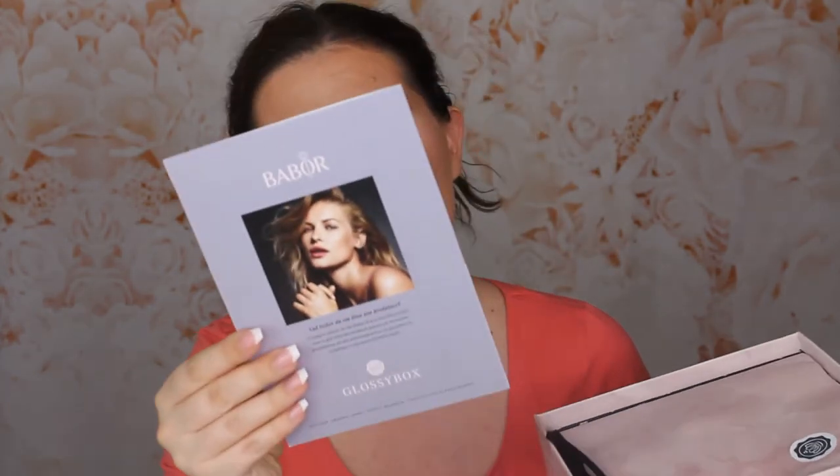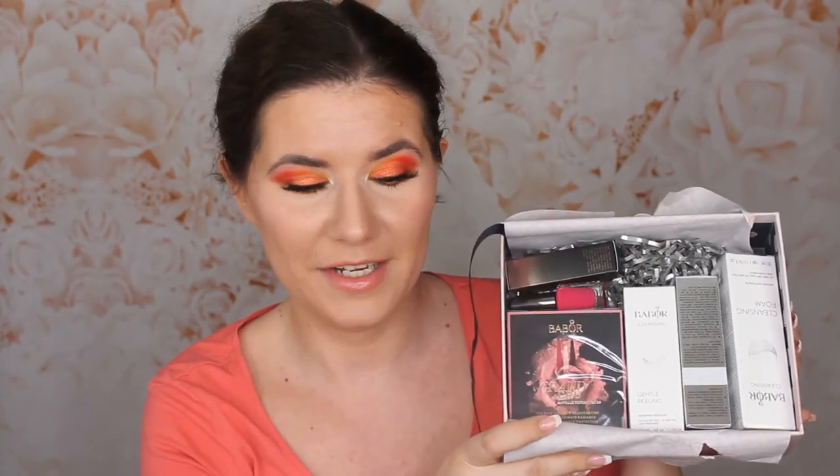I like that — being a woman feels like a superpower sometimes. I like this box, it's kind of cute. I think it's limited edition — yes it is! Now I remember: Glossybox and Babor, yes! I don't want to see what's in here... oh there are many things in here.